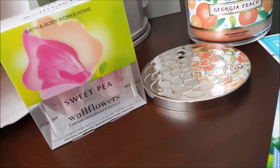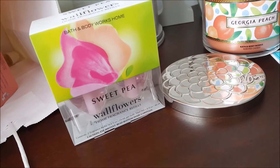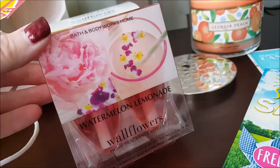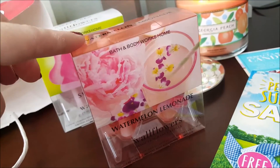$6.00 is a good deal for two — otherwise the single ones were $3.50 each. Also picked up this scent, watermelon lemonade. I think that would be fun in the kitchen for summer.